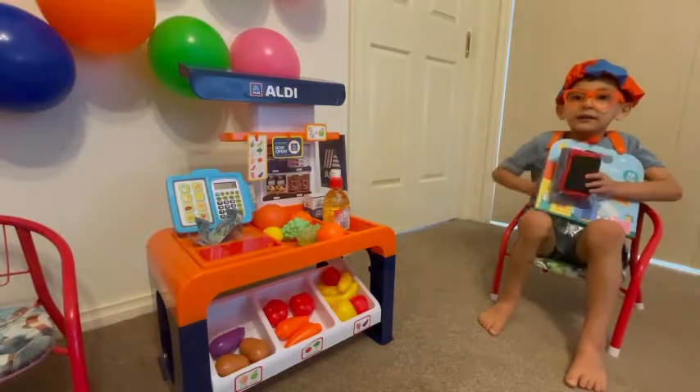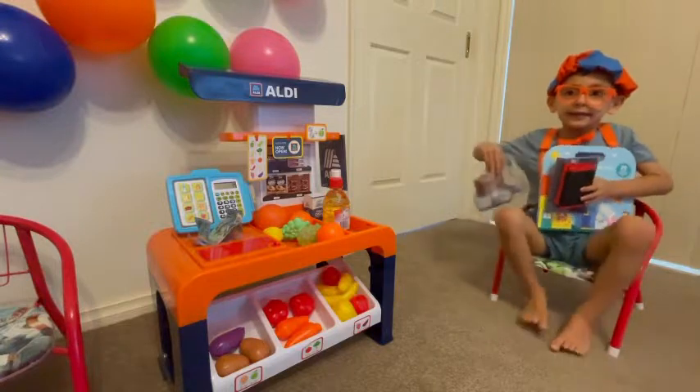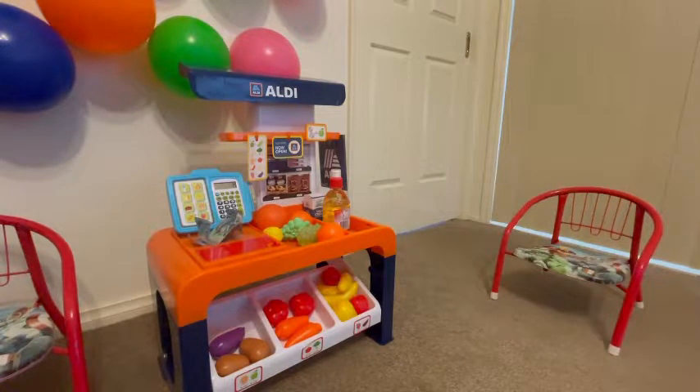And customers are still coming. Did you see lots of customers coming? Yeah, behind me. I know, they're following you. Bye, Blippi. Bye.